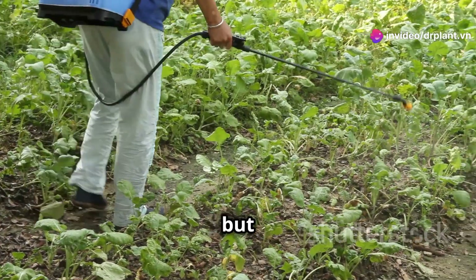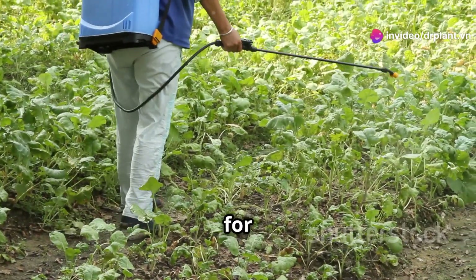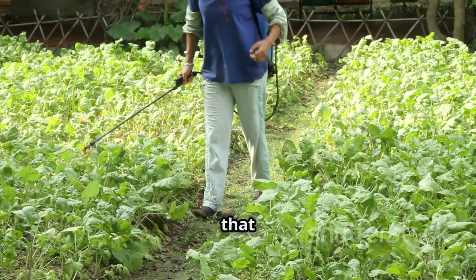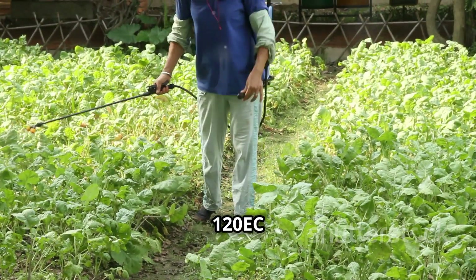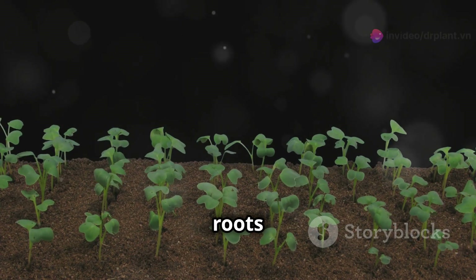Not only that, but the pesticide also has a long-lasting effect, helping to protect crops for a longer time. What's special is that Karinagold 120 EC can penetrate deeply into the plant, providing complete protection from roots to the very top.